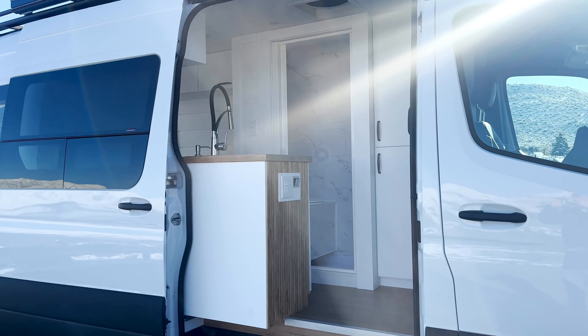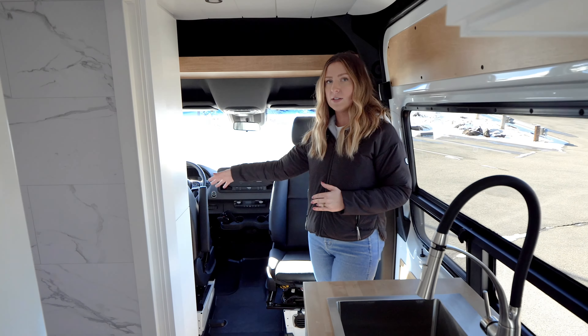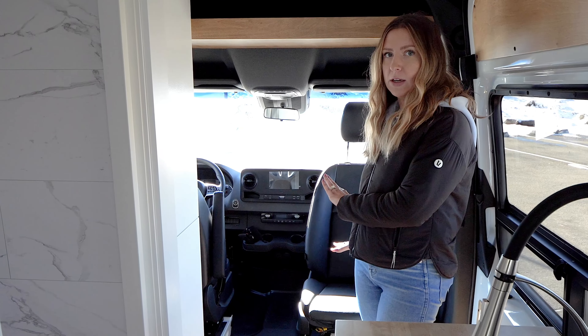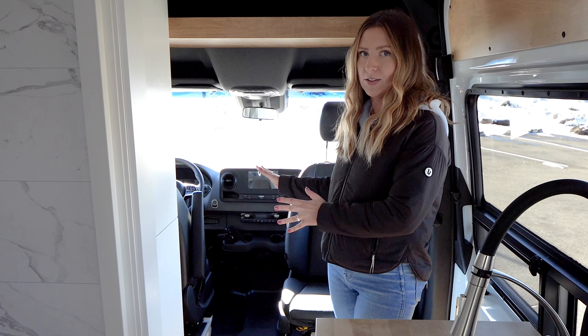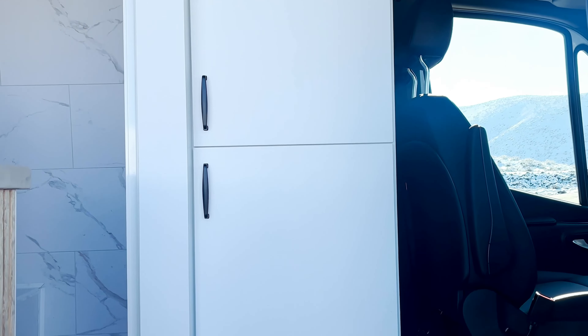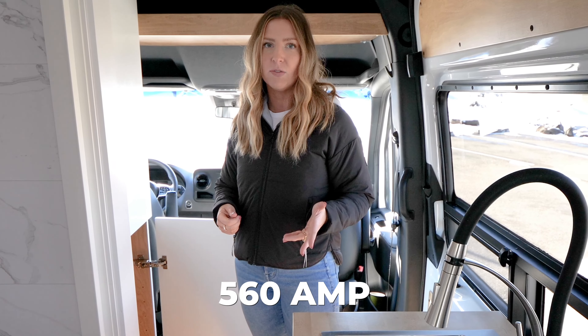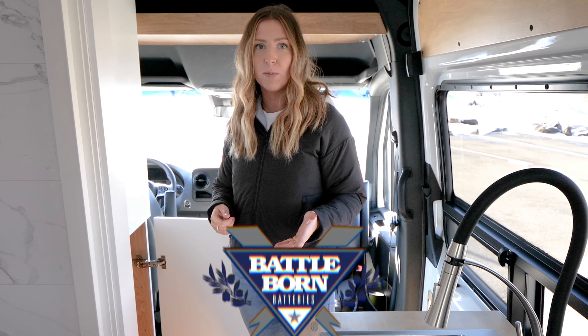We do have the passenger side seat swivel and a lagoon table that mounts here at the end of the closet, with another table so you could work up here. She's also going to be using it for a dog crate area. We have a full-length closet up front — one of the best things about the beach house is just how much storage there is. Down below, she has an air fryer she wants to bring on the road, and this electrical system is awesome enough to handle it because she has 560 amp hours of Battle Born batteries.